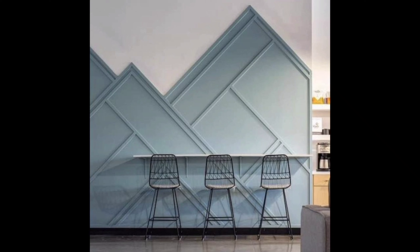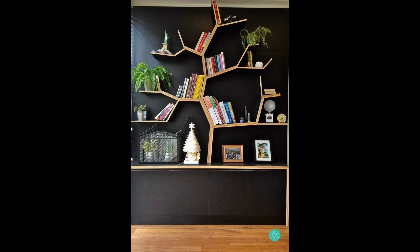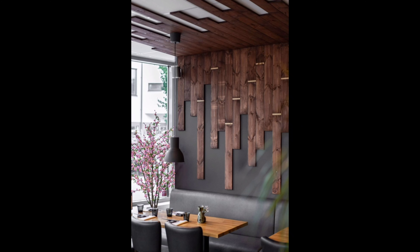Number two: Modern Minimalism. Moving on to the opposite end of the spectrum, we have modern minimalism. If you love clean lines and simplicity, you are in for a treat. Number three: Rustic Retreat.